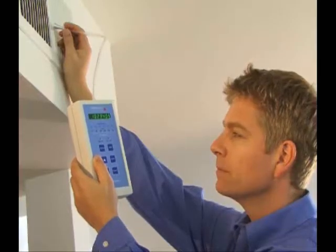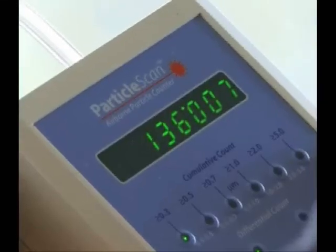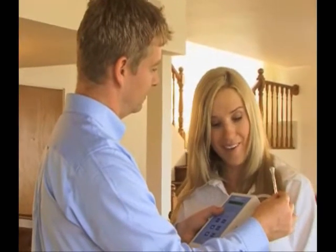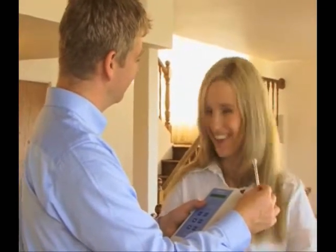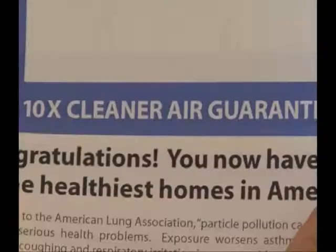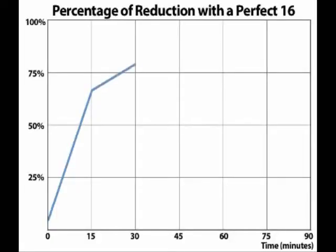After your Perfect 16 is installed, your IQAir authorized installer will use a laser particle scanner to show you that the Perfect 16 provides you with 10 times cleaner air within one hour, guaranteed. And the air only gets better and better after that. Where other filter systems decrease in efficiency over time, the Perfect 16's filter efficiency actually gets better.